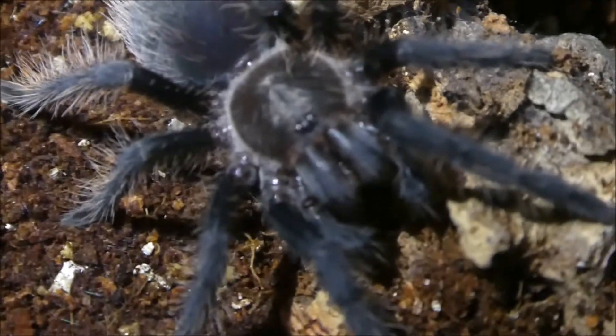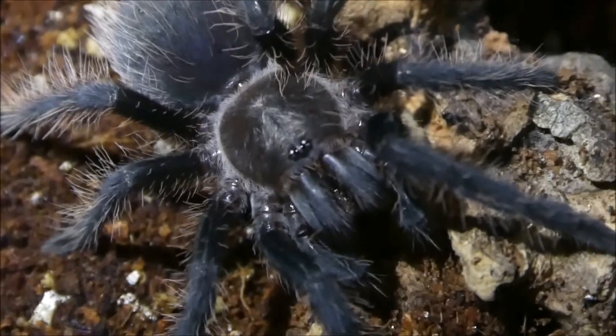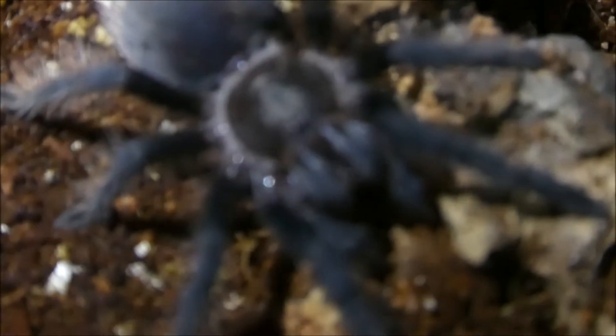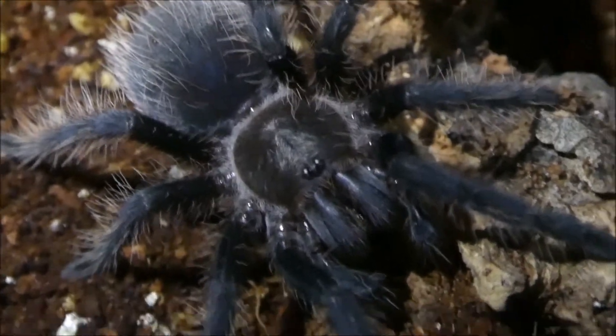This one is my Brachypelma auratum, the curly hair. Never not beautiful. It's eating a cricket currently — lovely, lovely T.